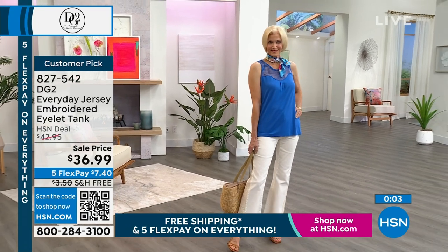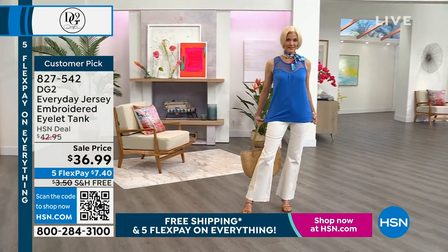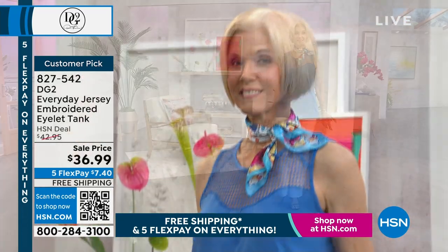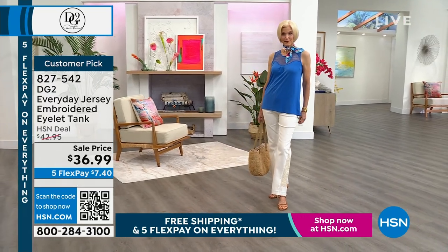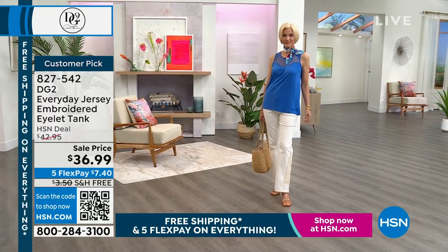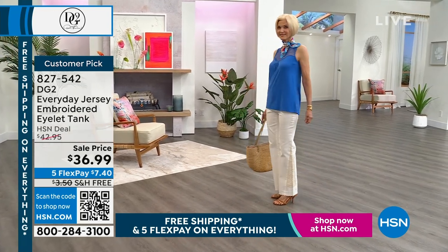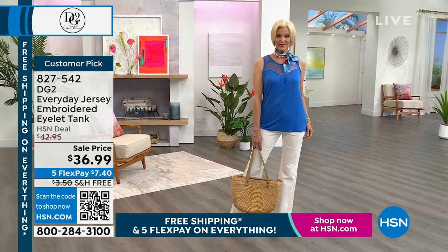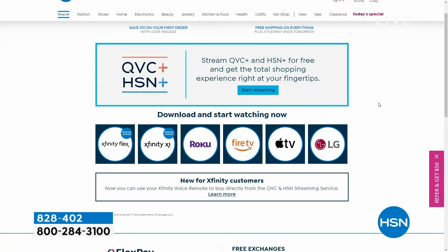And today it's $7.40 with free shipping and handling, over five interest-free credit card payments. If you want to pick it up, item number 82754. Already a customer pick. You can also watch and stream HSN Plus and QVC Plus for free on any streaming device — your entire shopping experience right at your fingertips. Watch your favorite hosts and guests, exclusive content, and past shows.